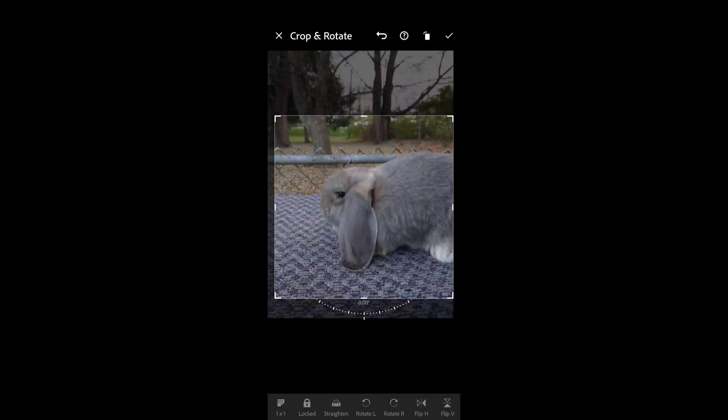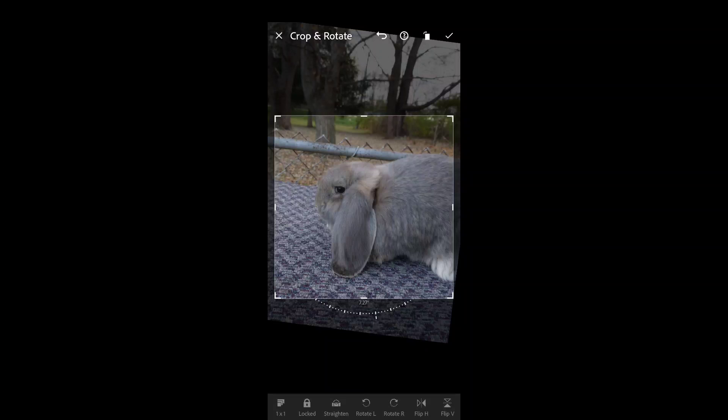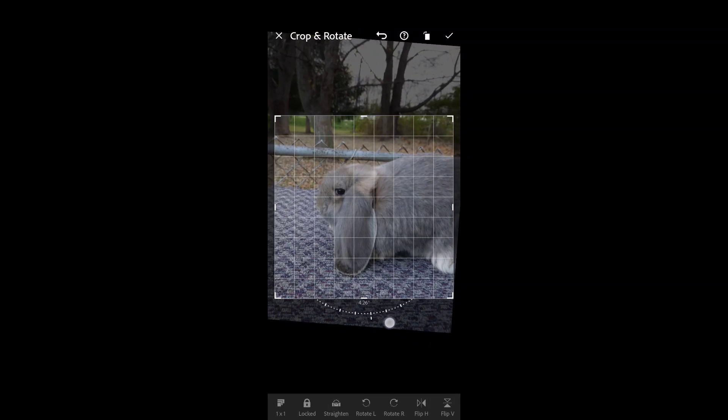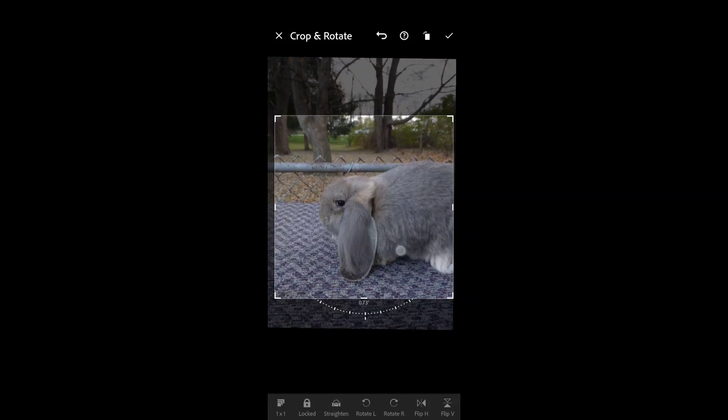The other thing to watch is when you have something like a fence in the background - if the image is crooked, that's going to confuse the eye. While the rabbit looks fine, when you go to readjust, try to get the core background objects - whether vertical or horizontal - aligned straight. That's going to help make the image more visually appealing.